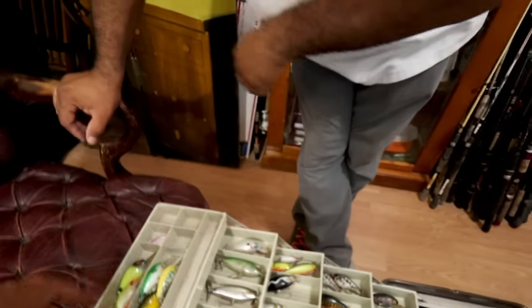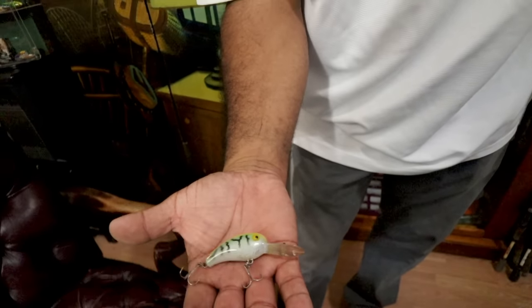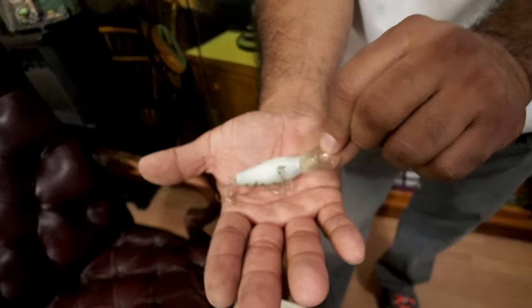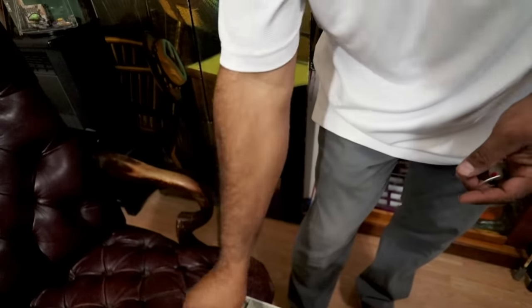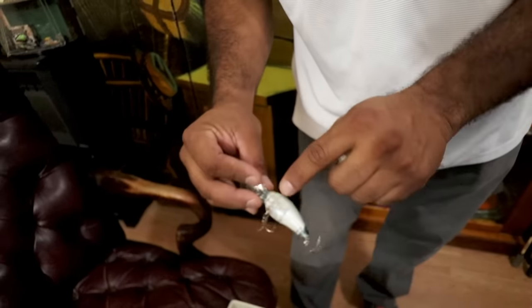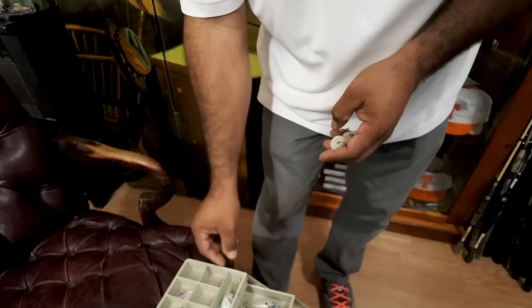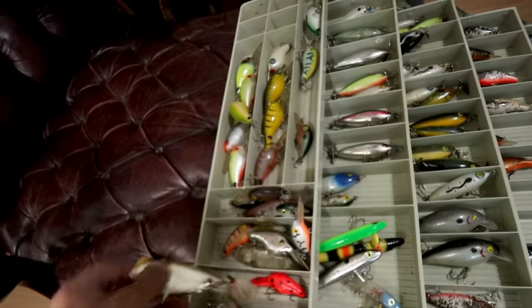There are some other lures in here — like this color of Cordell Spot that I have never seen. And I see some cool Deep Big O's in weird colors. This one here is a Baby Deep O — a baby shape, Baby Deep O — and that's a very tough color. It's got yellow on top, green hue, white belly. It's the color you won't just find in every tackle box you go digging in. This translucent green is a pretty cool color too. I like my baits with the white belly like that — it's got a pearl essence to it.